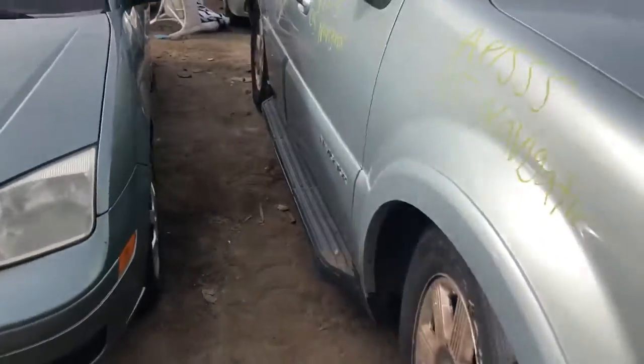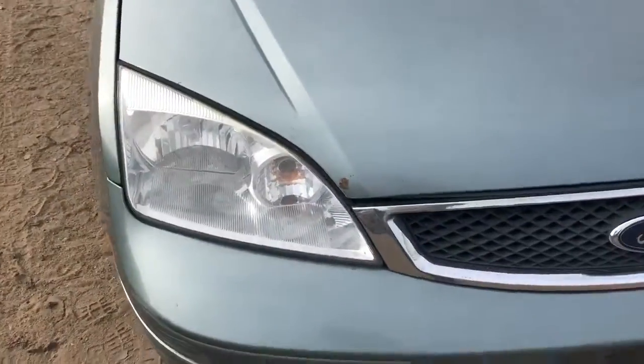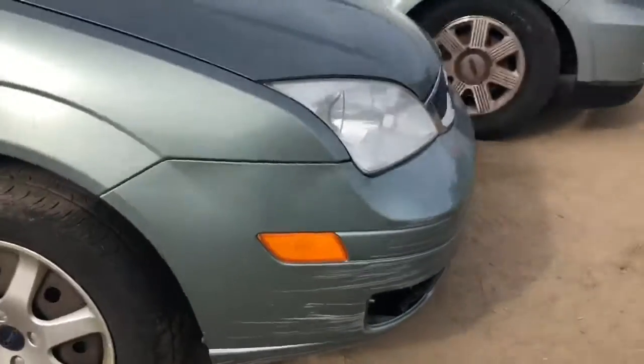Driver's side fender looks good. Headlights look good, but it looks like it's rusting a little bit in the corner. Front bumper's scuffed on the right side.